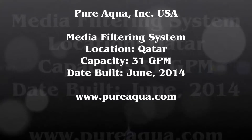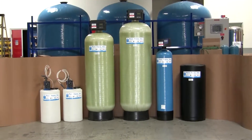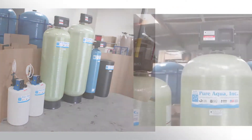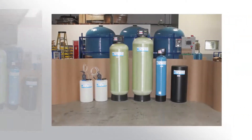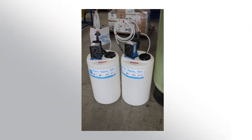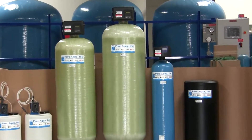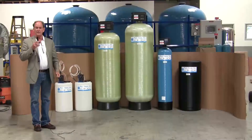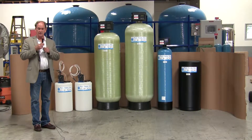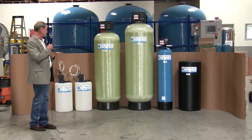Thank you for joining us. Today is June 30, 2014, and we're in Santa Ana, California, at the headquarters of Pure Aqua. Soon we will be shipping some water treatment equipment to the country of Qatar.